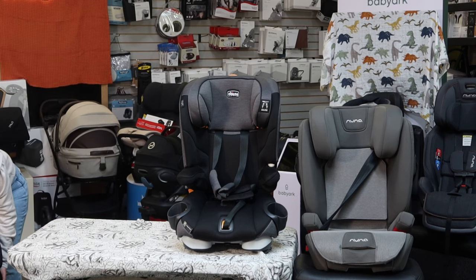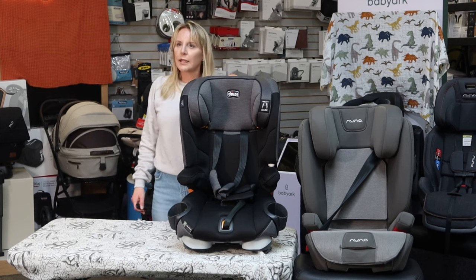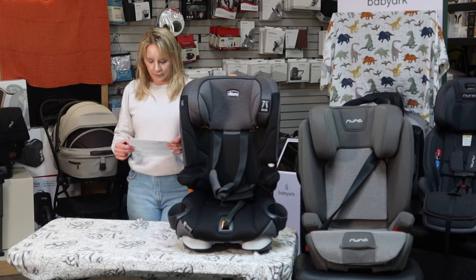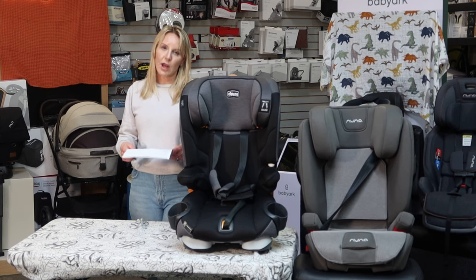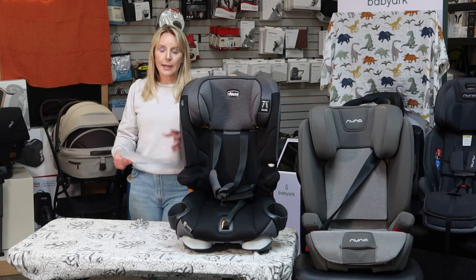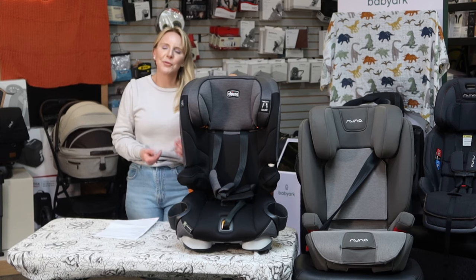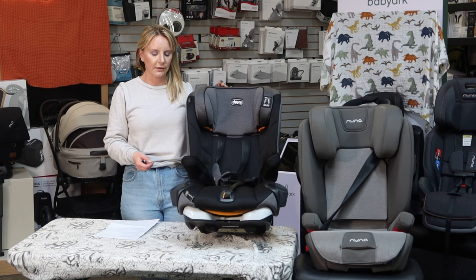We've talked about all the different styles of car seats: infant seat, convertible seat, combination seat, booster seat, and all-in-one. We talked about the different heights and weights of children. Now you have some idea of how big they'll be at different ages. Keep in mind: if they outgrow the height of the car seat before the weight, you have to move up to the next thing. It's an either-or — not both.